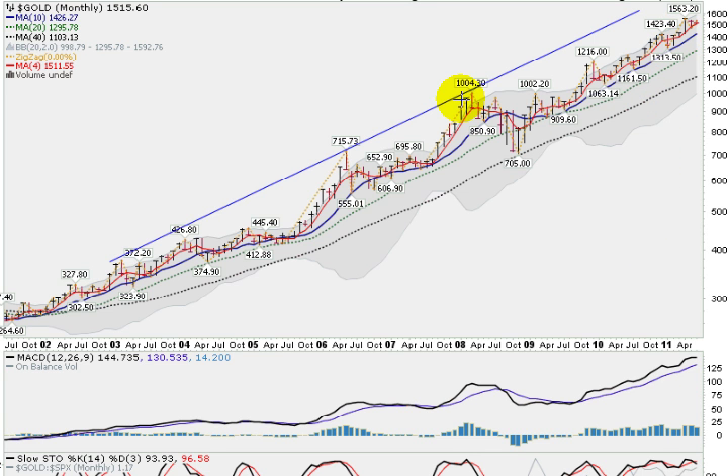Now this is a monthly chart, and it has not been a straight up rise — obviously nothing is. We did have a nasty pullback in 2008 which took us all the way down to this black dotted line, which is the 40-month moving average. Found support there, and that's really the only time during this move, except for the very beginning, that it's done this. Most of the time it has respected this blue line here, which is the 10-month moving average, currently at about $1426. Right now we're riding up this red line, which is the four-month moving average, holding pretty tight.